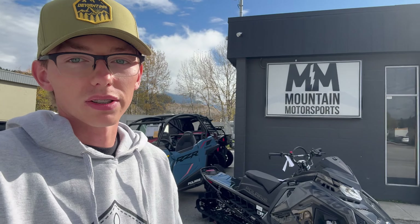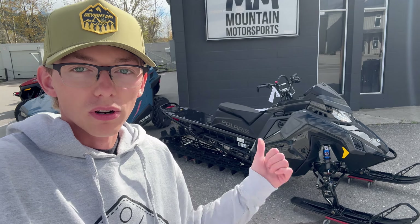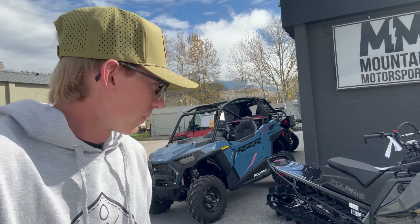I have a wrap coming from Deviant Ink, so stay tuned for what that's going to look like. Hopefully I can get it to the sled show and be at the Deviant Ink booth on the 18th and 19th in Edmonton. This thing is going straight into the build — Rock Speed FX handlebars hopefully during this week, the wrap from Deviant Ink, and then all my other parts that are on the way.